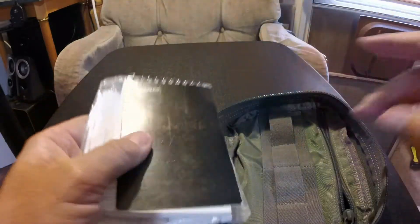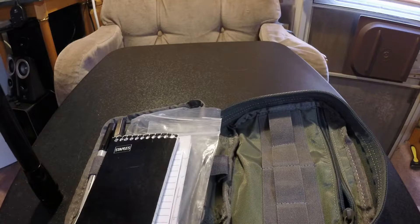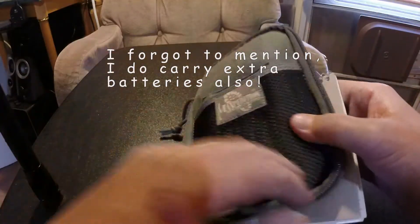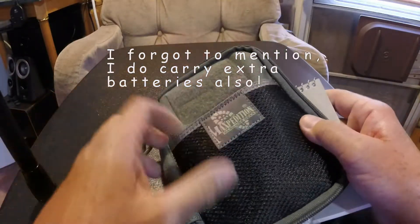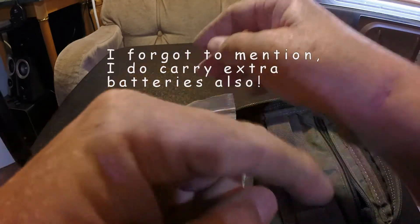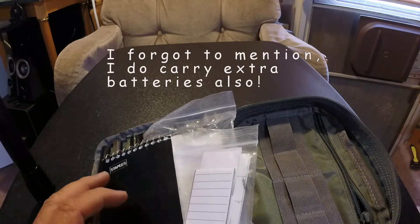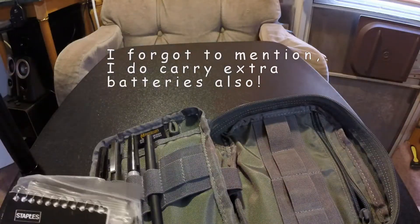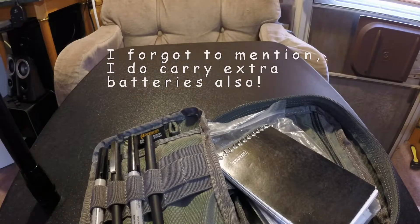I do usually carry a first aid kit in here — it fits right in the front pocket. I used it a couple weeks ago when I broke my arm, got cut, and used the band-aids out of it. I haven't replaced it yet, but I haven't really been out caching either. It will be replaced — but that is what I carry.